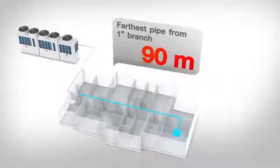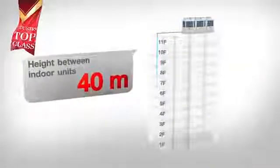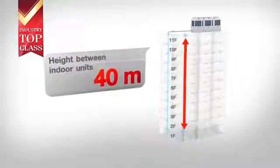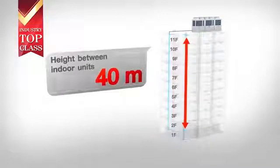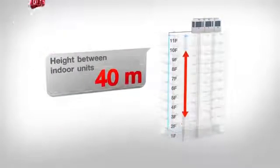The piping distance from the first branch to the farthest indoor unit is up to 90 meters. The SMMSE leads the industry with a height difference of up to 40 meters between the indoor units. This key feature benefits the system design, installation flexibility and reduces installation cost.